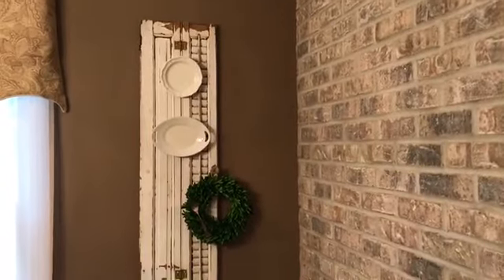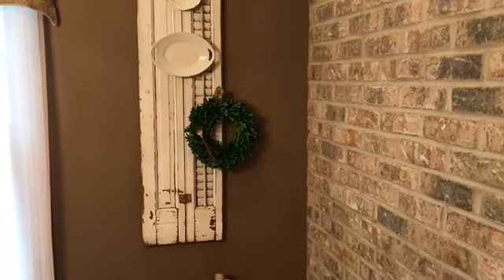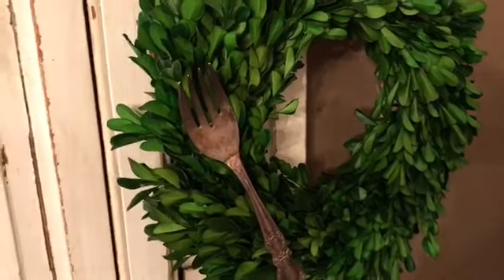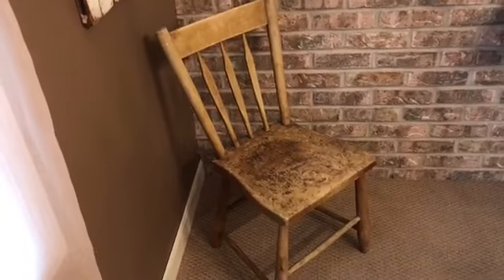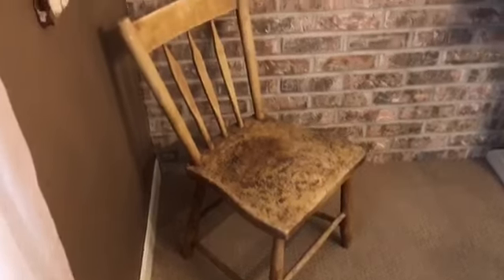I'll also show you this: there's a $2 shutter I got at a yard sale, some ironstone, a yard sale dish, a vintage find. I love vintage silverware for my dining room just to display, and I hot glued that on there. I got this in an antique mall — it was only $8. I have a mustard colored dining room table, so when I saw this mustard colored chair for $8, I grabbed it. I set pumpkins, a Christmas tree, whatever the season on it.